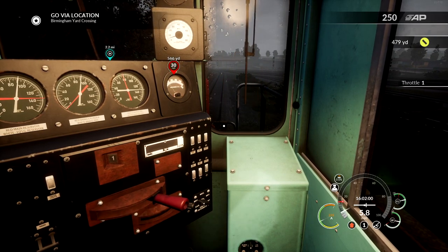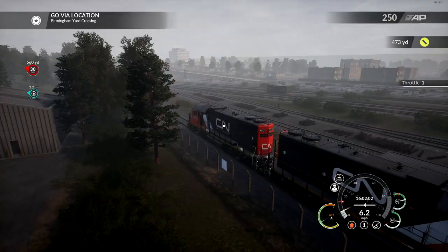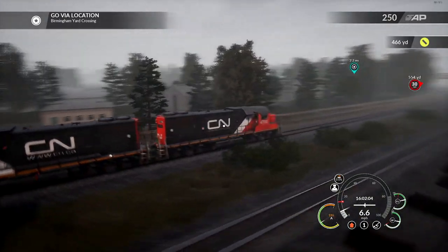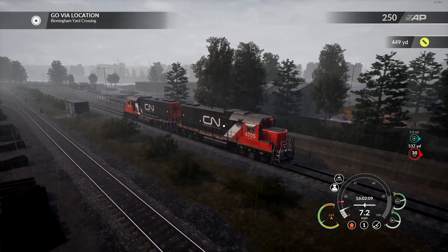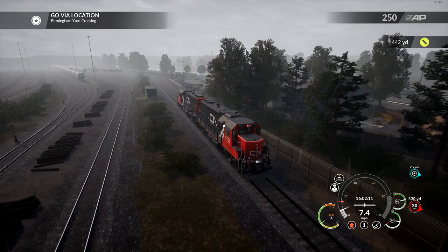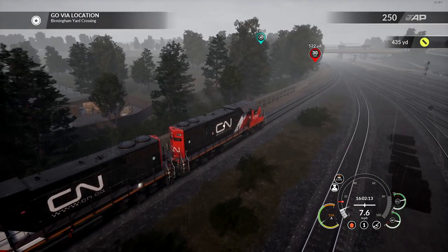This is the Oakville Subdivision, the latest DLC from Dovetail Games and Train Sim World. It is entirely Canadian, featuring both the GP38-2 and the GP9-N, which is the low-nose variant of the GP9, rather than the classic high hood.